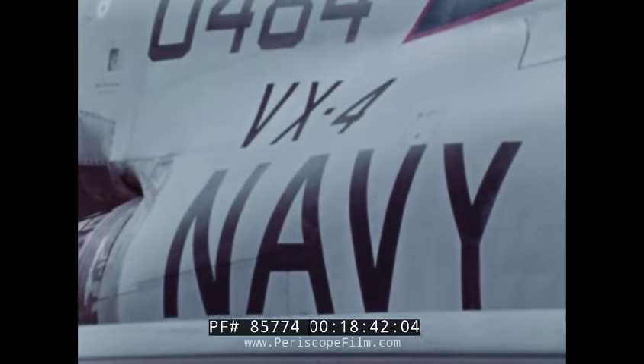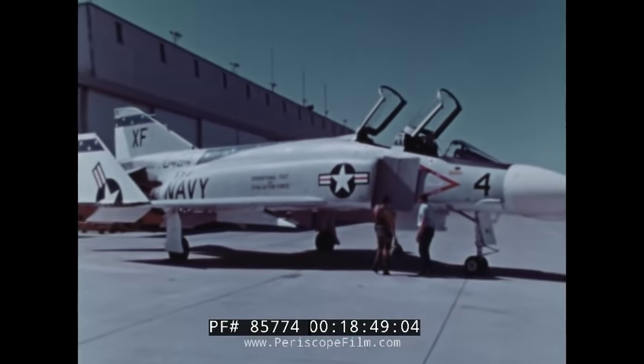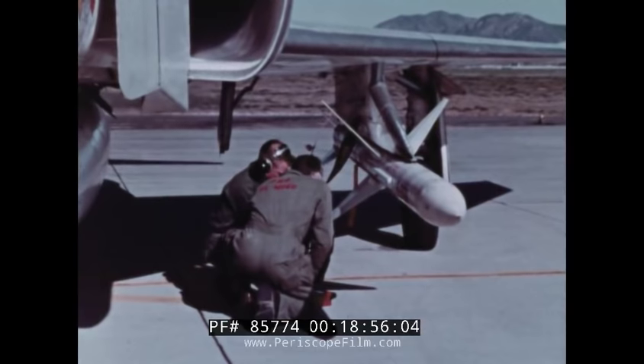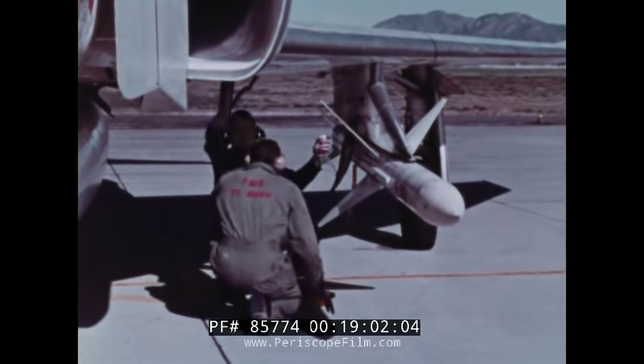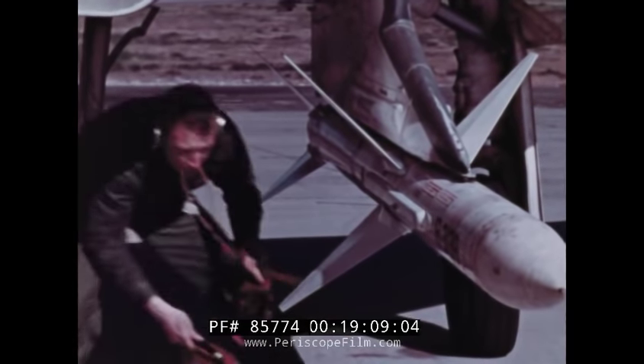This weapon system has successfully met all its technical evaluation requirements. It's about ready to be delivered to the fleet, but something more is needed. How do you most effectively employ this system? What techniques and procedures do you use to get the best performance? That's the job of Air Development Squadron 4 — VX4 — a fleet operational unit. Its roster includes some of the Navy's finest fighter pilots. VX4's biggest job is developing fighting tactics that fully utilize the potential of an airborne weapon system such as Sparrow-3. Squadron pilots are old hands at this, having done it for most of the Navy's air-launched guided missile systems — weapons such as Sidewinder, Bullpup, and Sparrow.